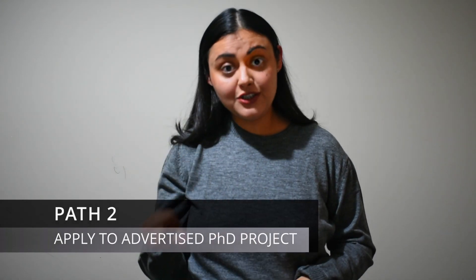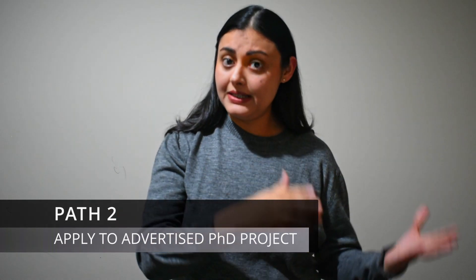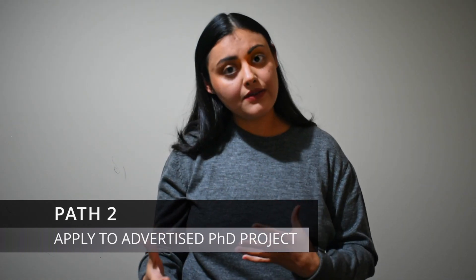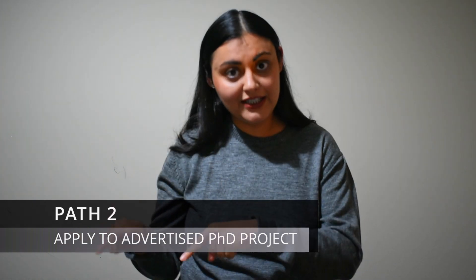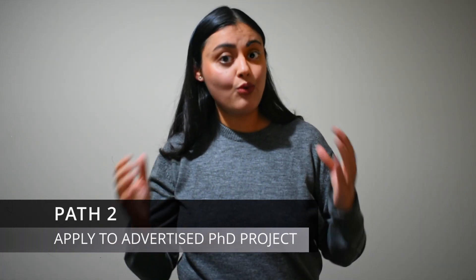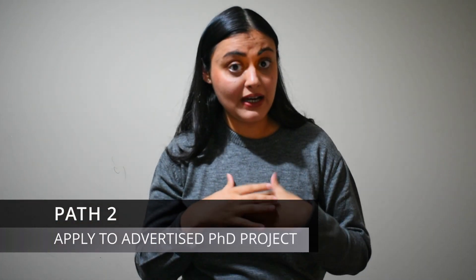Path 2 is applying directly to an advertised PhD project. Sometimes a research team receives funding from industry partners or government to conduct research. Such positions are advertised by the receiver of these grants — a research fellow or a professor. In this pathway, you do not need to apply directly to the university; instead, you apply to the person who advertised the position. In most cases, such positions are likely to waive off tuition fee and offer full scholarships. I myself applied through this path and received an offer to do a PhD with full scholarship, which I gladly accepted.